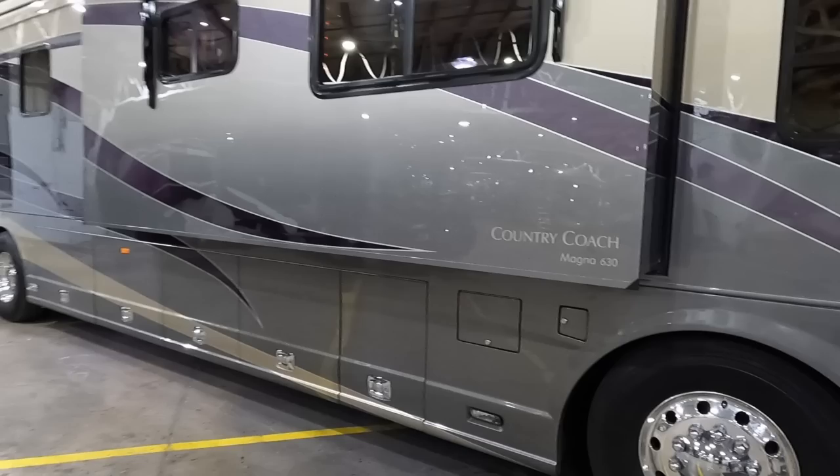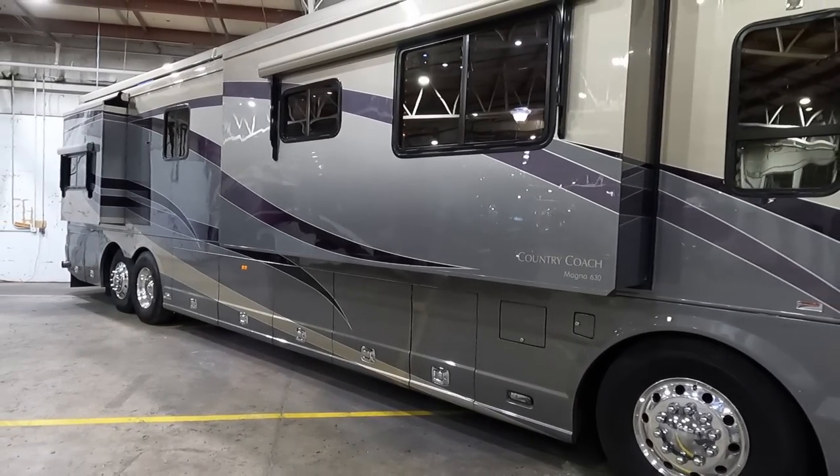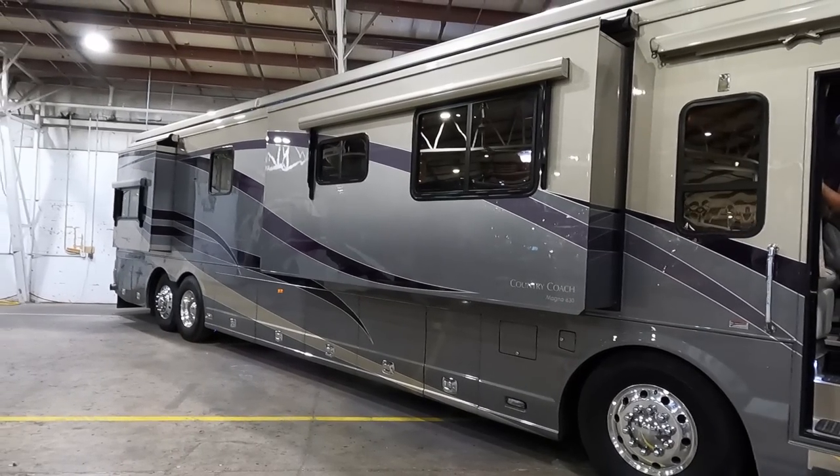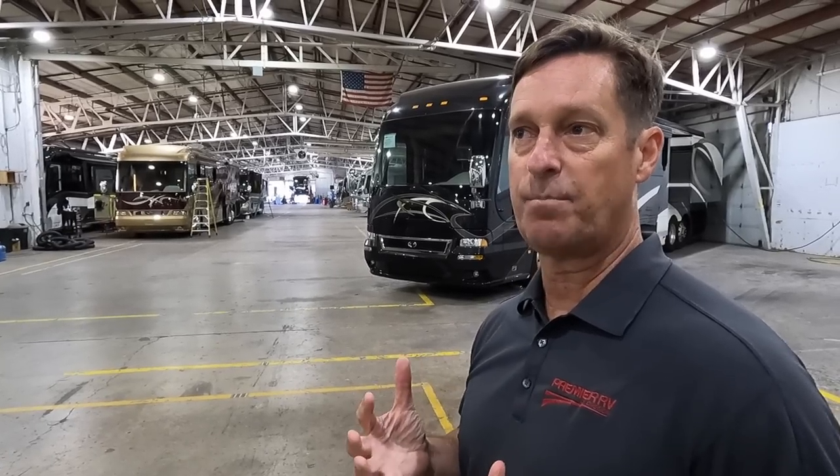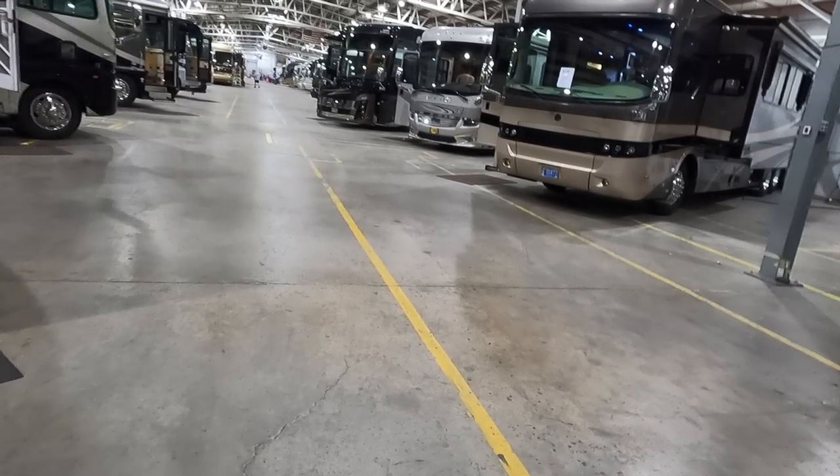What's different about Premier RV of Oregon over other RV dealerships? The biggest difference is the people — we have about 25 employees and everyone has either worked at Monaco or Country Coach. We're very thorough when we sell a coach; we lift it up and do a complete chassis, suspension, and shocks inspection. We're also really picky on inventory — we hand-pick coaches and turn down a lot that don't meet our standards.